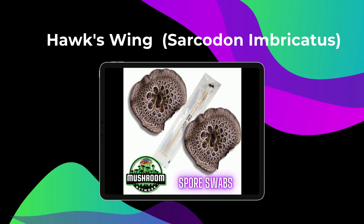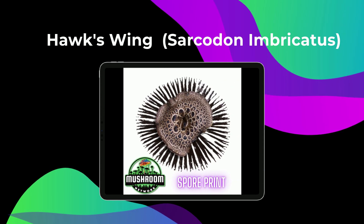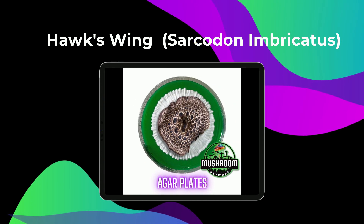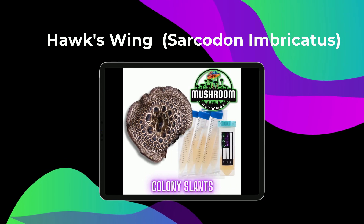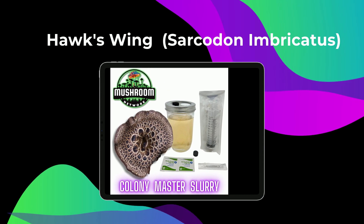Captivated by the Hawkswing Mushroom? Dive into its genetics and many others at the Mushroom Network's Marketplace. Join our community and, remember, hit subscribe for your regular fungal fix. Thanks for watching, and we will see you on the other side of the veil.